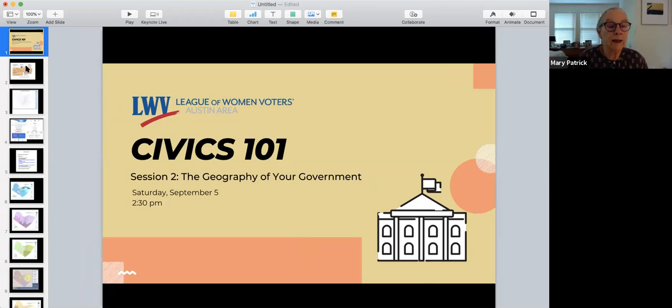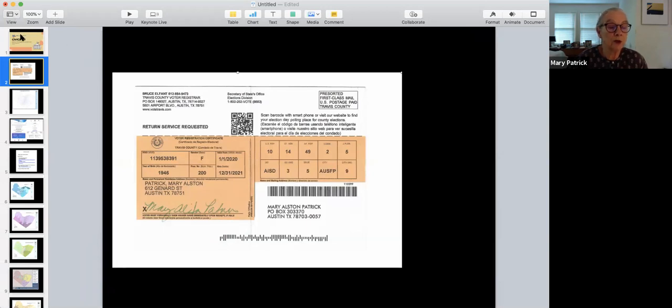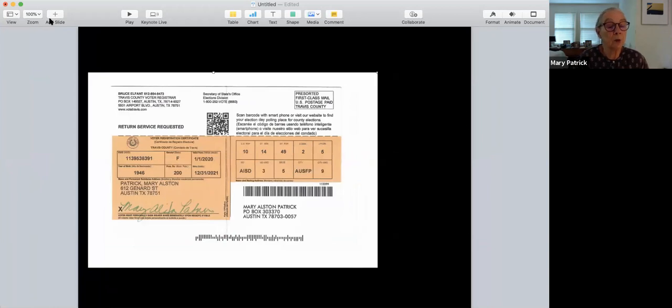What you're looking at here is my own voter registration card, and it's a current one. It doesn't expire until the end of December 2021 — we get new voter registration cards every two years, and they all expire in an odd-numbered year in December. Note the addresses: the address on this side is my residence address, and the address over here is a U.S. mail address. It's perfectly fine when registering people to vote to have both addresses. The residence address must be on the voter registration application card.